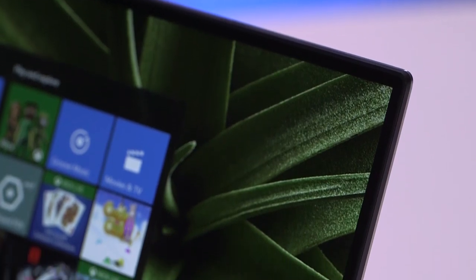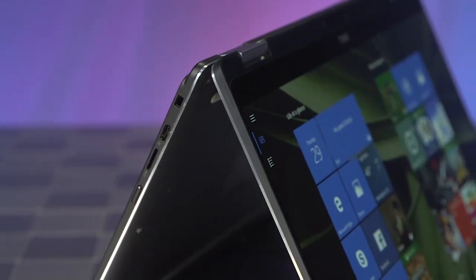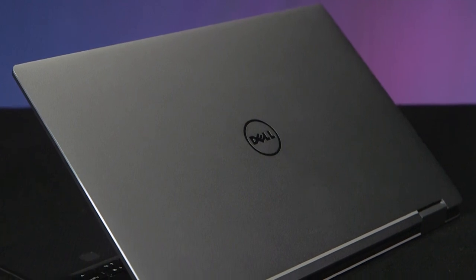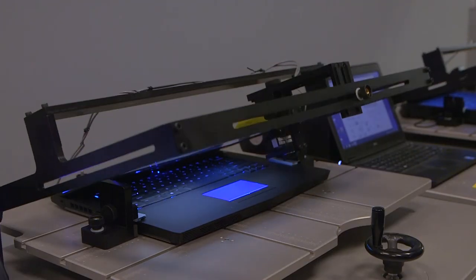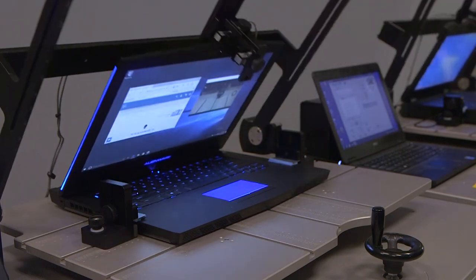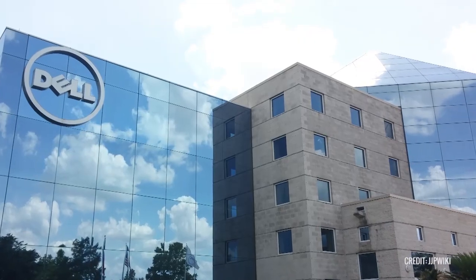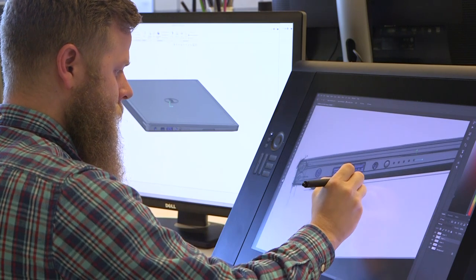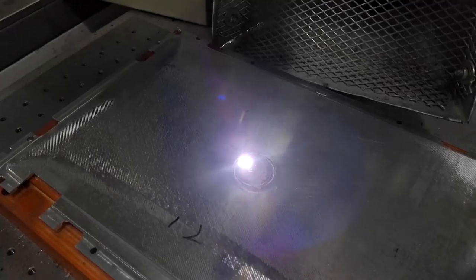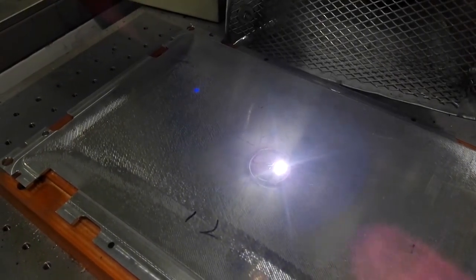From its borderless display and super thin fanless design to its unique turbo mode, the XPS 13 two-in-one isn't your typical convertible. And that's because Dell doesn't take a typical approach to innovation. We got a peek behind the curtain at Dell's Austin headquarters for an exclusive look at how its team of designers, engineers, usability experts, and technologists bring their products to life.